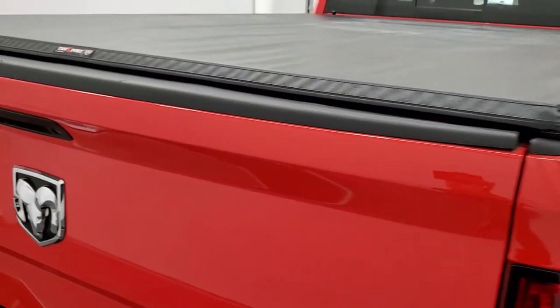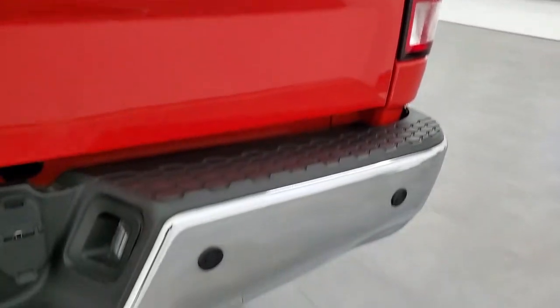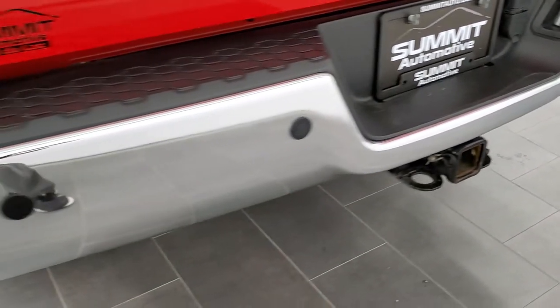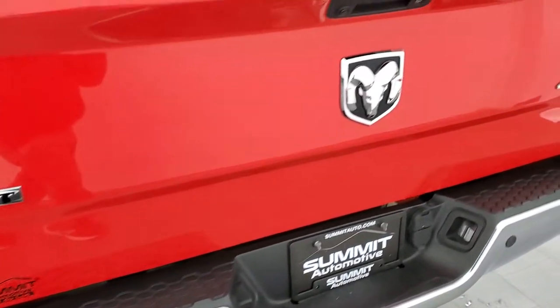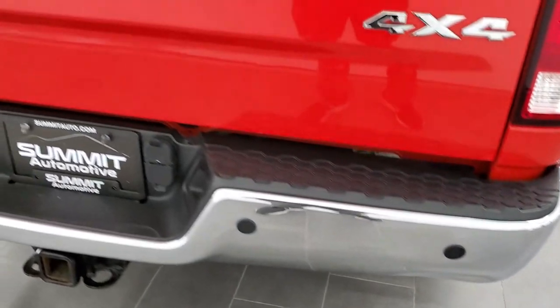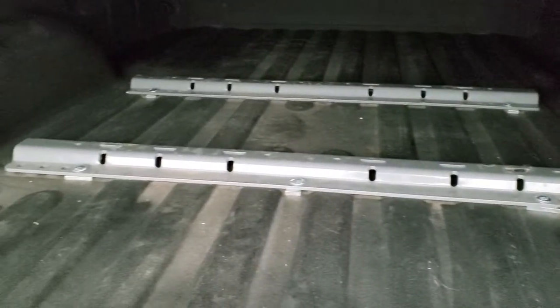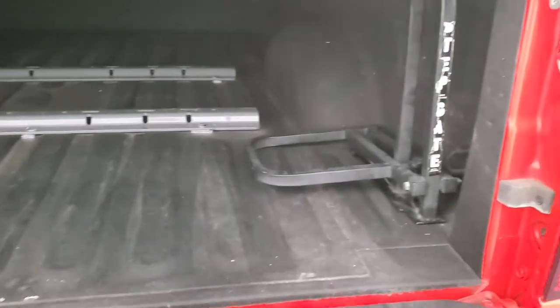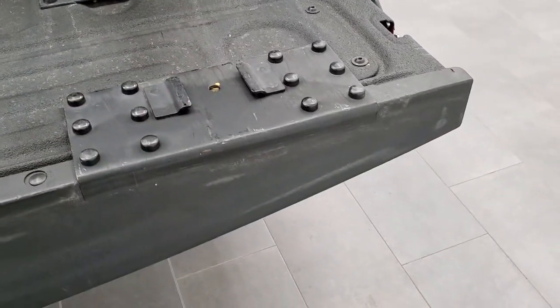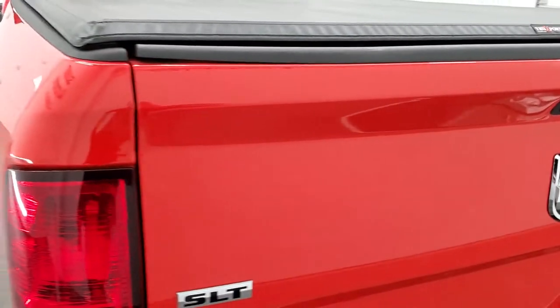It has a Trucksport soft tonneau cover — no rips or tears on that. Tailgate is in nice shape, no major dents or dings. The only thing I noticed is one dent on the rear bumper — that's really the only imperfection on the entire truck. It has a locking tailgate, backup camera, a really nice spray-in bed liner, bed rail, and fifth wheel bed rails. The bed is in really nice shape and has a step gate that folds down so you can get up into the bed. Tailgate shuts nice and solidly.